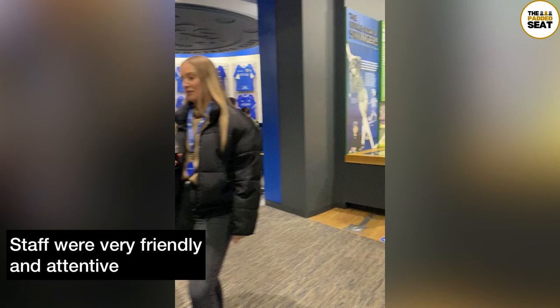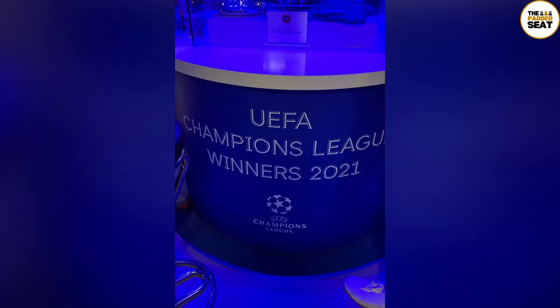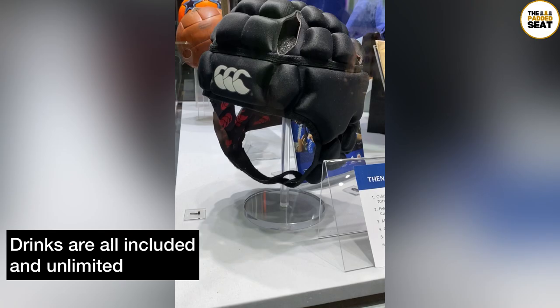Throughout the afternoon the staff were very friendly and attentive, and they were always on hand to top up your drink or give you some more food. If you arrive at the museum early enough there is a guided tour before the match. A tour guide will take you around the museum and show you everything from previous shirts through to the match-worn shirt by Kai Havertz when the club won the Champions League. And speaking of Champions League winners, one of Petr Cech's helmets is also on display.